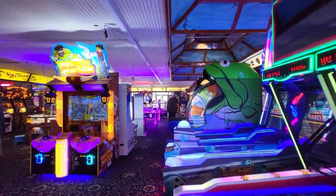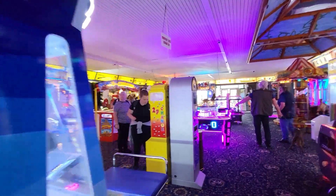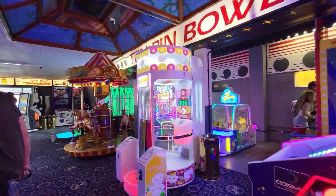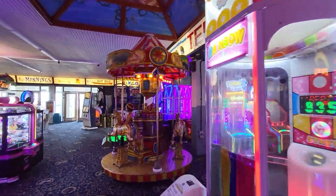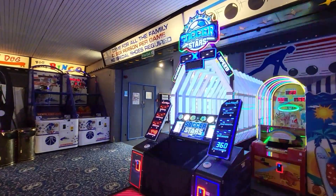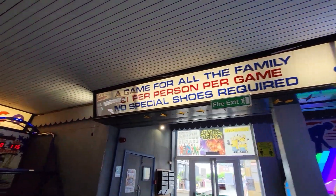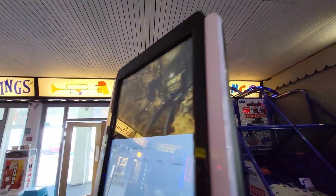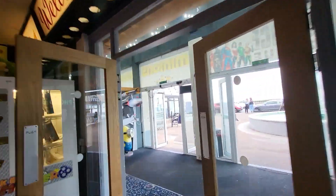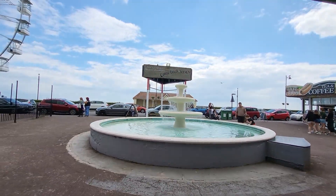We're just inside Manning's Amusements now. As you can see, lots of cool old games. Cute little carousel there. Really nice. Let's head back into Beach Street. There's a nice fountain there, it's looking really cool.